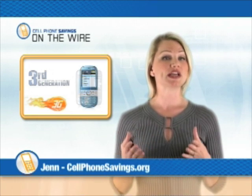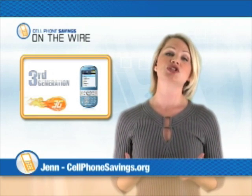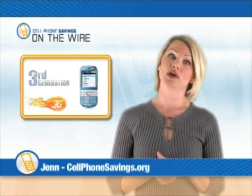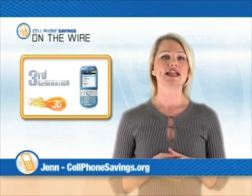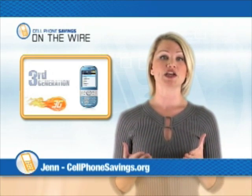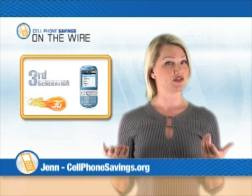While checking your email with a 2G phone took forever, 3G makes it so fast that you can stay in the loop without having to lug around your laptop, which is a great thing. And speaking of getting things done, 3G phones allow you to maximize your multitasking by letting you surf the net while you talk on the phone.